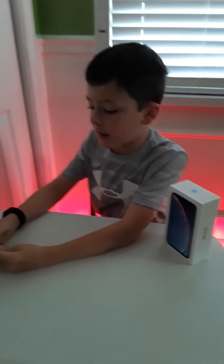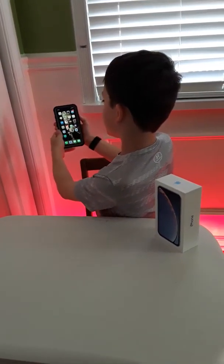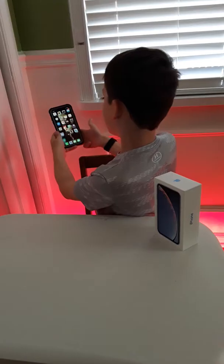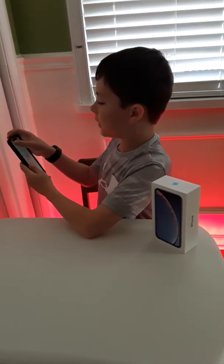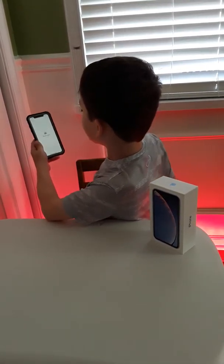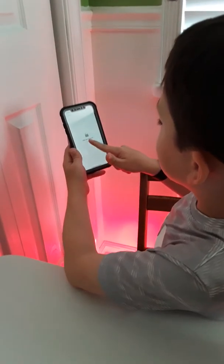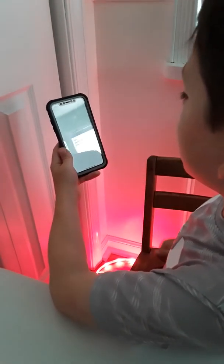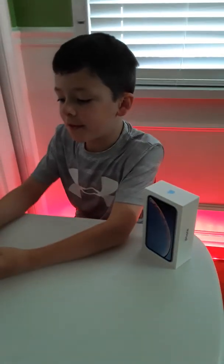Face ID is pretty fast — watch, there's like no delay when I turn on my phone. Just swipe up and get started. Another new feature this year is in the Notes app: instead of using Touch ID to unlock a note, you use Face ID and you're in. That's another cool feature.